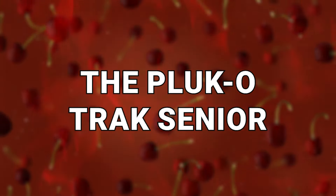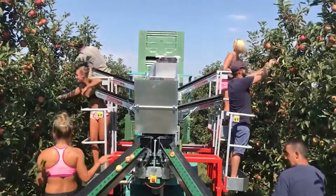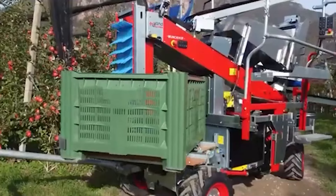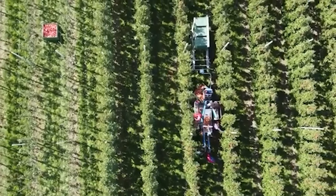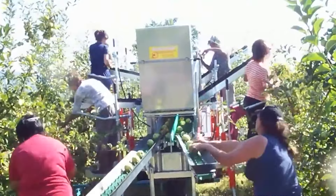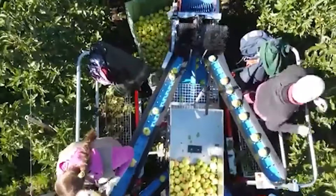Number 2: Plucotrac Senior. Compared to some of the other machines, this one may come as a bit low-tech. However, the Plucotrac Senior is not an obsolete machine — it just relies as much on human power as it does on machine power. The point of the device is to allow pickers to more gently place their picked fruit onto a conveyor belt, which then leads to a series of other belts until the fruits are dropped into a crate for transport. Once that crate is full, it can easily be removed and a new one put in, and the harvesting starts all over again. Sometimes the most simple solutions work the best.